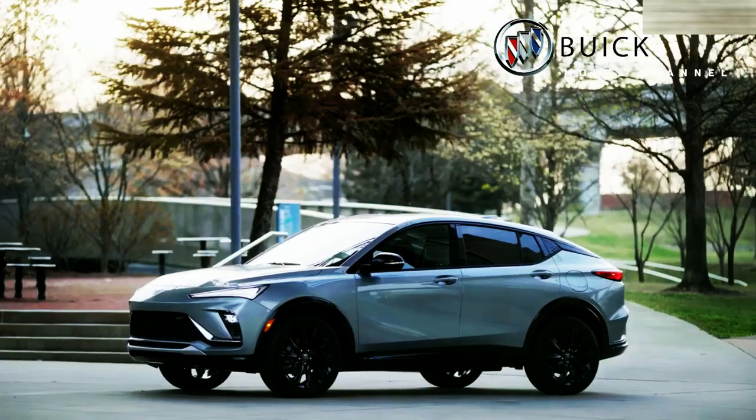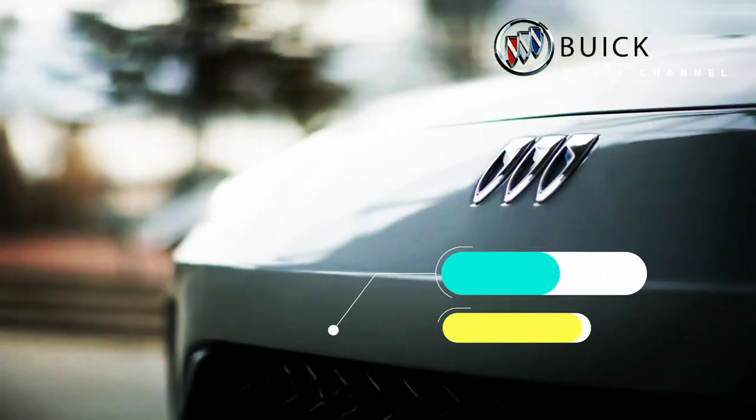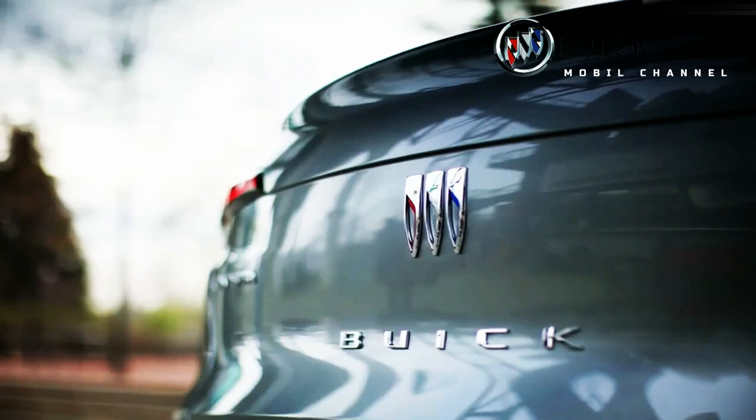Buick offers two versions of the Envista: the Sport Touring (ST) and the Avenir. The difference being that the ST trim has 18-inch wheels with a black exterior finish, while the Avenir uses 19-inch bead wheels with a monochromatic look.